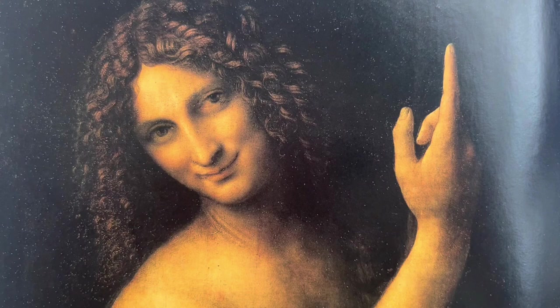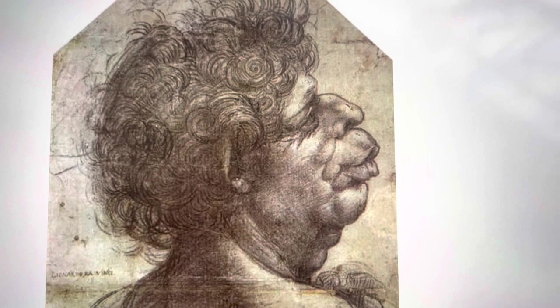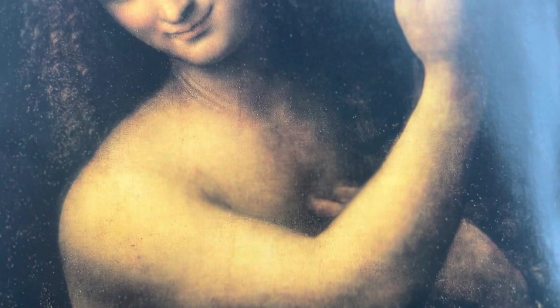One of the most amazing things about Leonardo da Vinci is that he always had a great sense of humor. He even drew a funny picture of a man with a really strange nose, and it's still making people laugh today. Even if you're not good at something, it's important to always have a sense of humor.